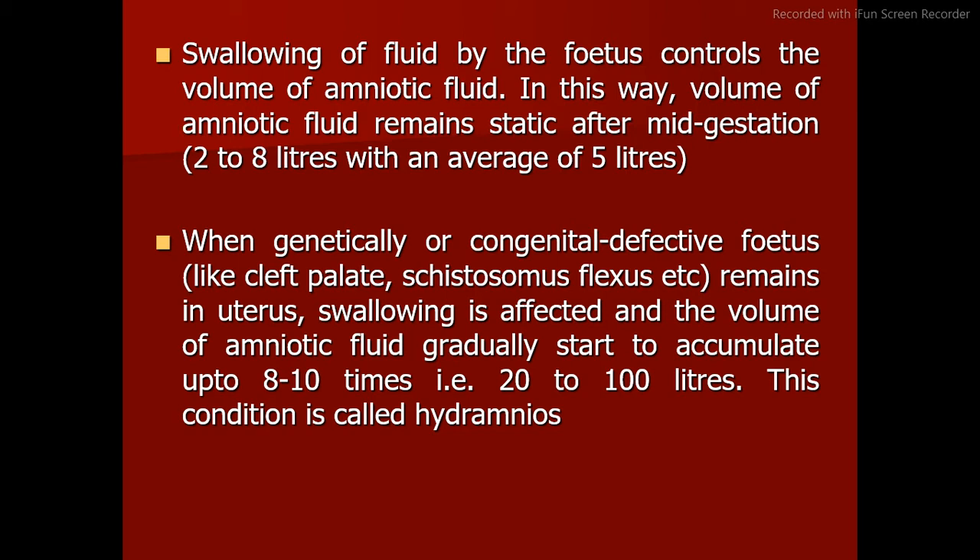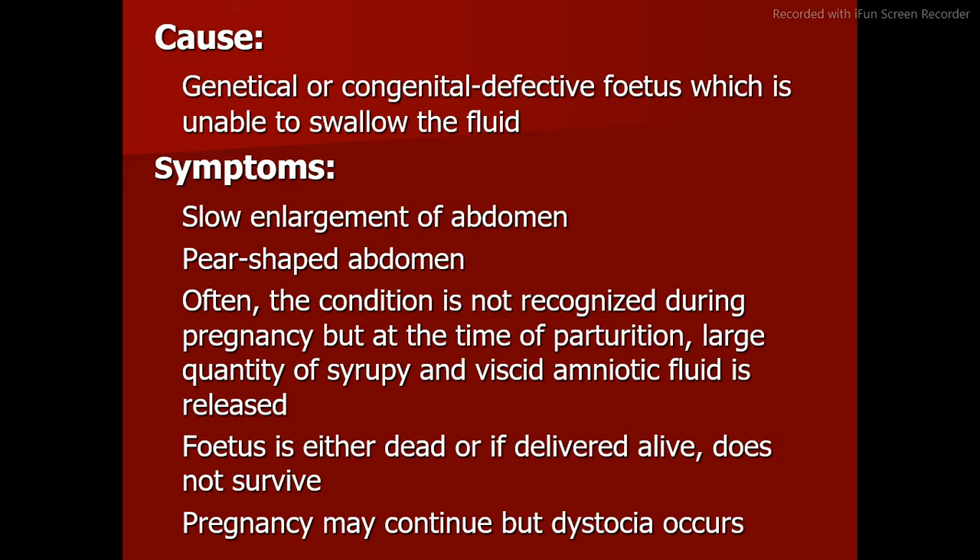When a genetically or congenitally defective fetus such as cleft palate or schistosomus reflexus remains in the uterus, swallowing is affected and the volume of amniotic fluid gradually starts to accumulate up to 8 to 10 times, i.e., 20 to 100 liters. This condition is called hydramnios.